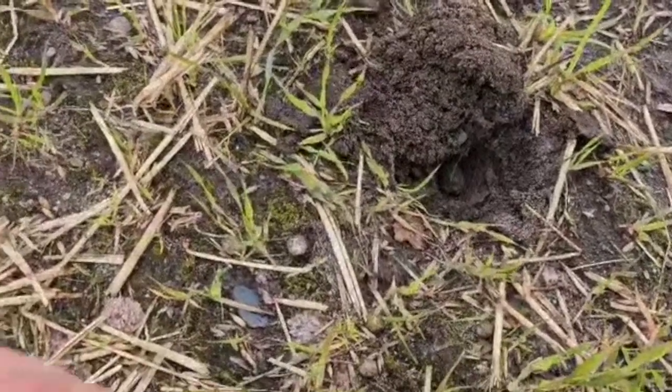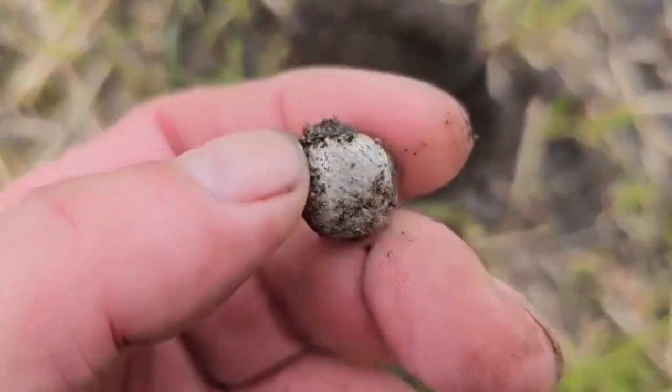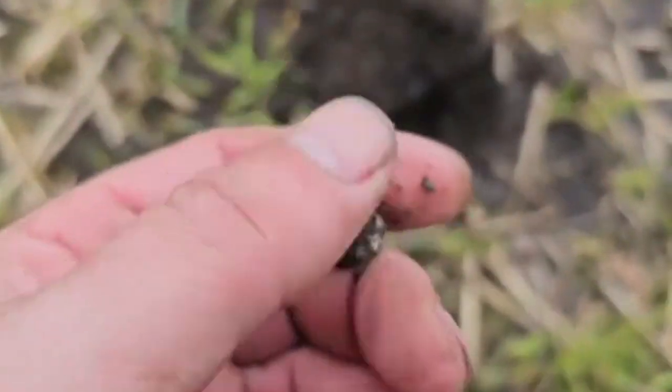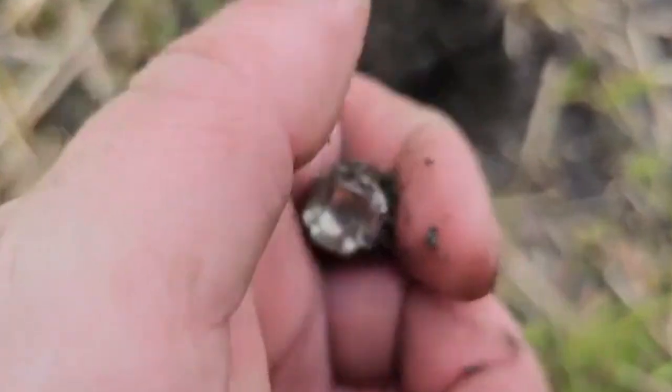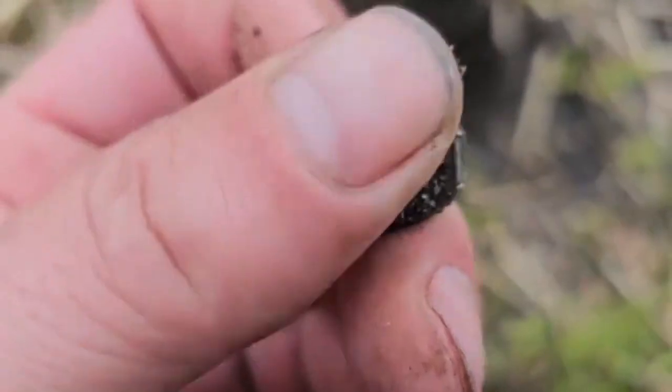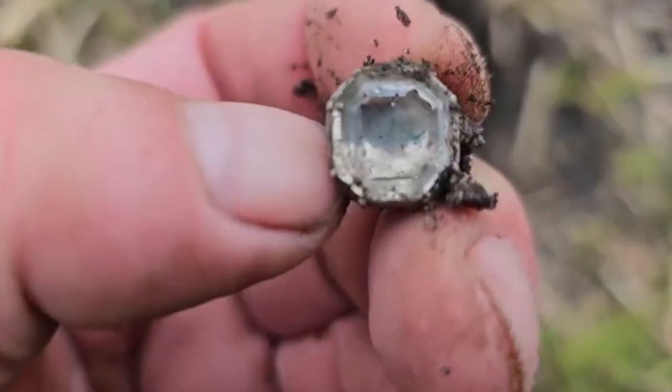Looks like a quite nice find, a special find. It's a cufflink in silver with a glass inlay. Never found a cufflink like this before.